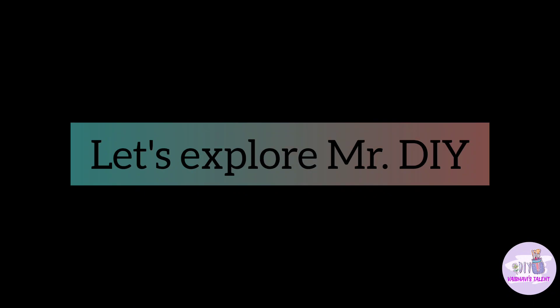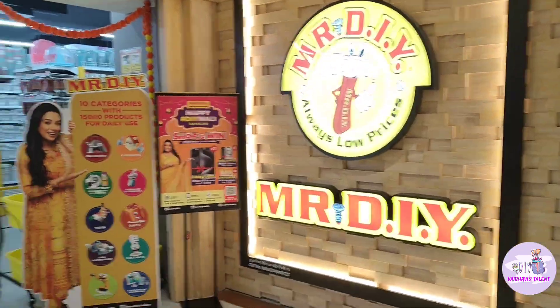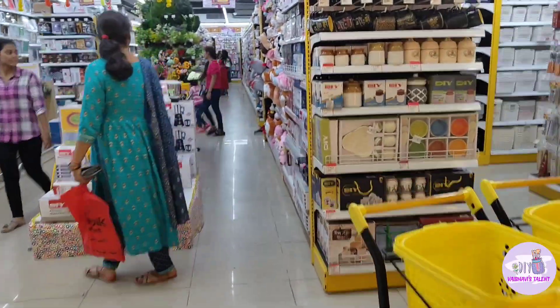Hey guys, welcome back to my channel. I'm going to explore Mr.DIY. You can search on Google 'Mr.DIY Near Me' to find a store near you.